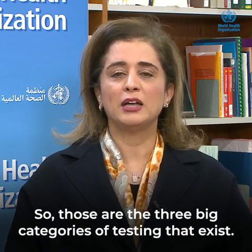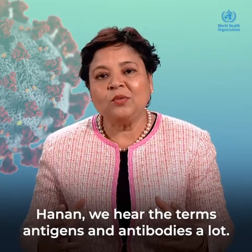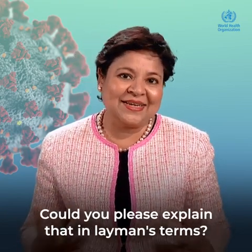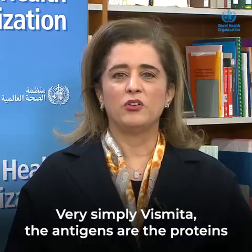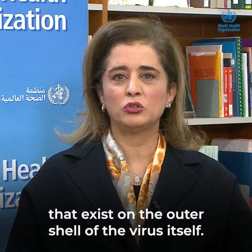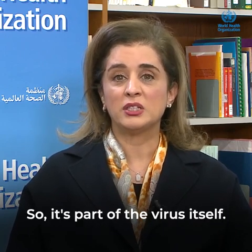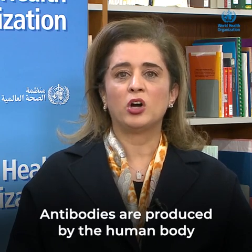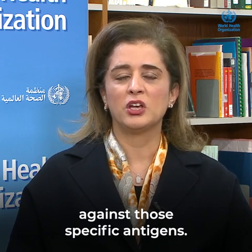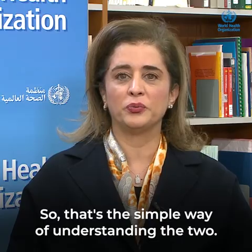Those are the three big categories of testing that exist. We hear the terms antigens and antibodies a lot — could you explain that in layman's terms? Very simply, the antigens are the proteins that exist on the outer shell of the virus itself, so it's part of the virus itself. Antibodies are produced by the human body against those specific antigens. That's the simple way of understanding the two.